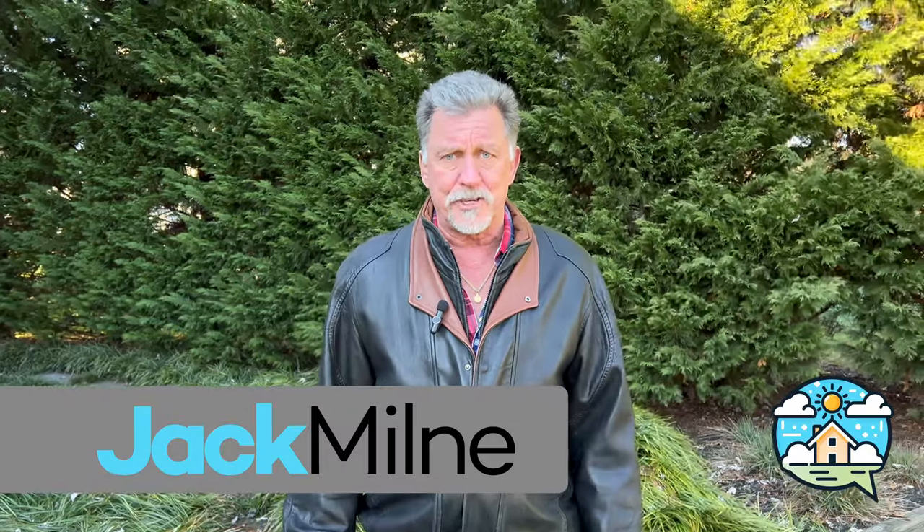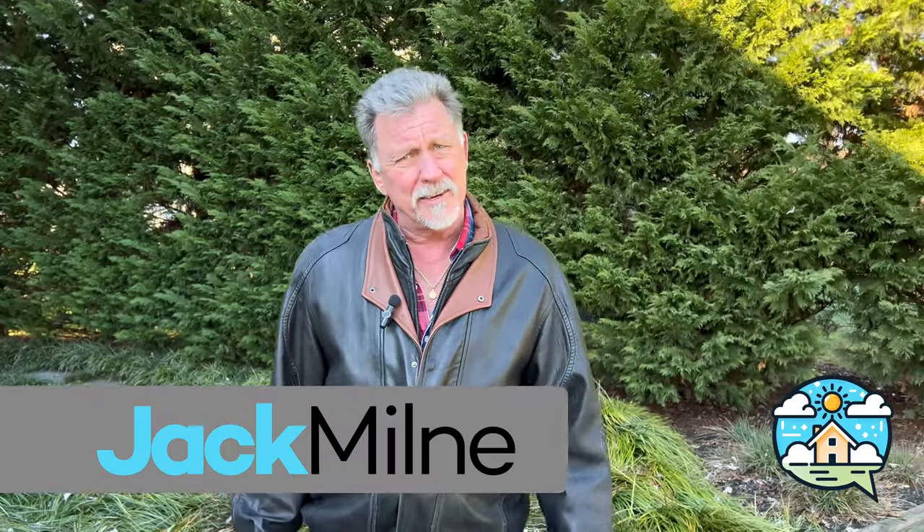Hello, I'm Jack Milne with The House Whisperer Show. I got a good question the other day via thehousewhispershow.com, and the question was very simple: Jack, do I need a chimney?